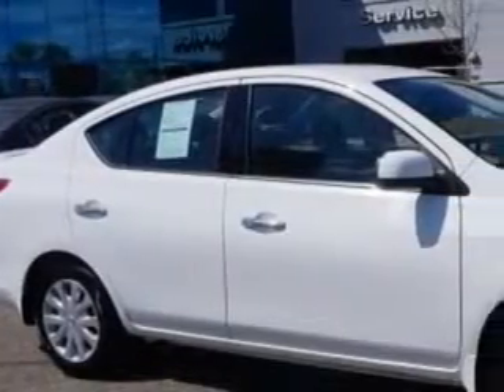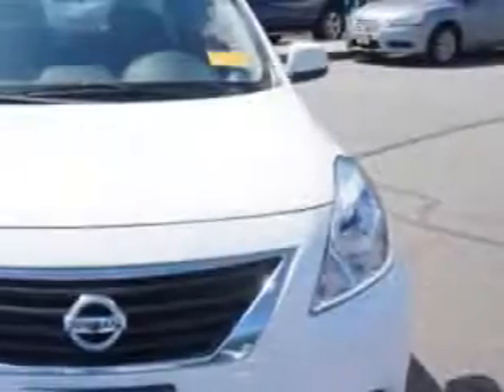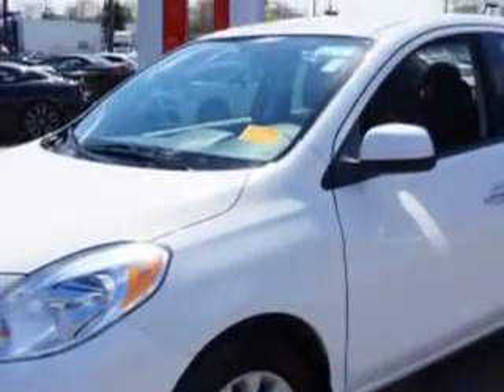Imagine driving this fresh 2014 Nissan Versa, equipped with a 4-cylinder engine and an automatic transmission. Enjoy an exceptional 35 miles to the gallon on this great car.